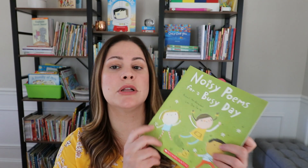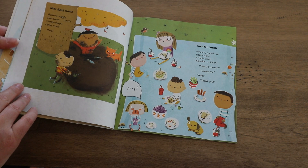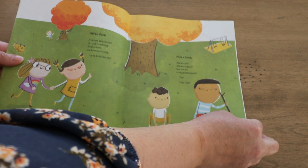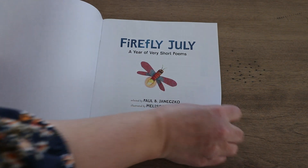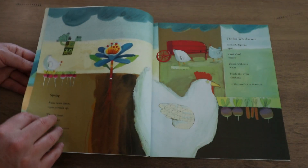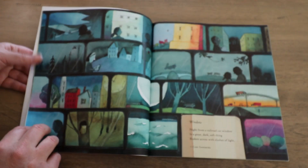Another one I love from Scholastic Book Clubs is called Noisy Poems for a Busy Day. I really love these poems because they are very short, so students don't have to feel overwhelmed by the thought of writing a big long poem. And as I'm going to talk about in the next step, this book is full of sensory poems — it talks about what students can hear, what they see, what they feel, and that is an easy place to start when getting students to write their own poems. Another one I love is called Firefly July, a year of very short poems separated by season: spring, summer, winter, and fall. I really love this one because the poems don't rhyme, which allows students to feel a lot more freedom when they write their own poem.